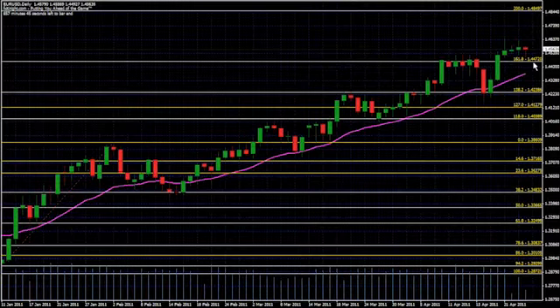As you can see, 1.4472 is a key Fibonacci support level. It's already been tested once earlier this morning, and as long as this continues to hold as support, I'm targeting the next Fibonacci level up, which would be 1.4849. You can also see the 21 moving average is quickly coming up here to lend additional support.